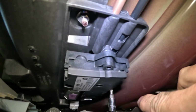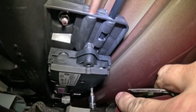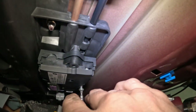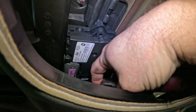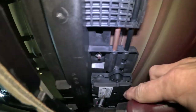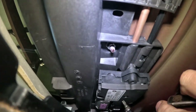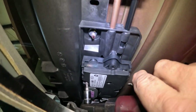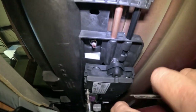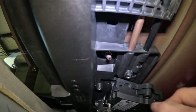Getting the second screw. Dropped it but I do have it. One more to go. Trying not to bend the headliner. Got it — that's all three. Let me get this motor off and I'll show you what it looks like up in there.